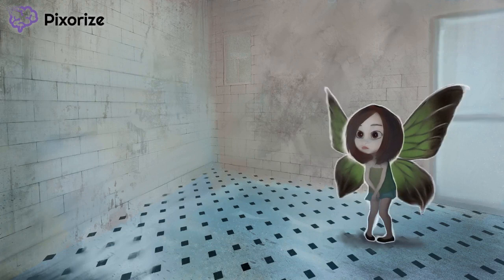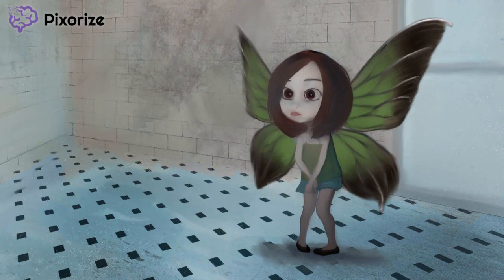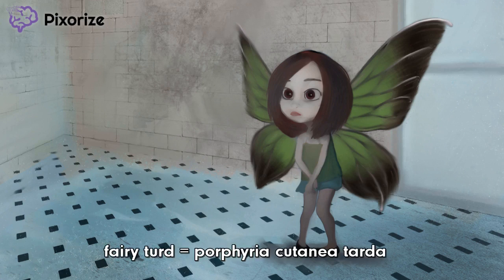First, let's take a look at our fairy. Upon closer inspection, I don't think this is actually a fairy — it looks like a little girl dressed as a fairy for Halloween, or maybe she's just dressed that way because little girls do that sometimes. The fairy is our recurring symbol for porphyria, and she's looking to drop a turd to remind us of Porphyria cutanea tarda.